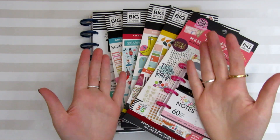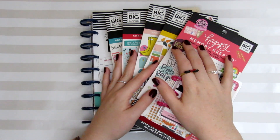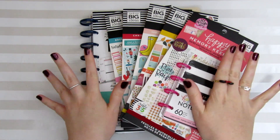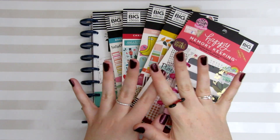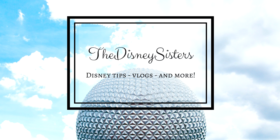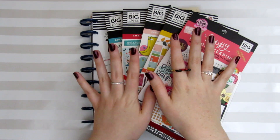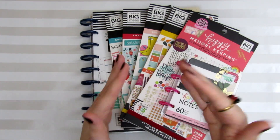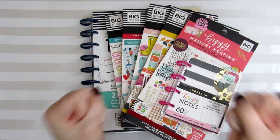Hi friends! Welcome back to our channel. We are so glad you're here today for another Sticker Sunday. Today is a very exciting one because I have a Planner Sticker Haul for you guys, but not just any Planner Sticker Haul. This is the newly released Happy Planner items! So these items are all from the new release that happened the first week of September, and it has taken me this long to accumulate them and get them all together to film this video for you guys, but boy am I so excited!